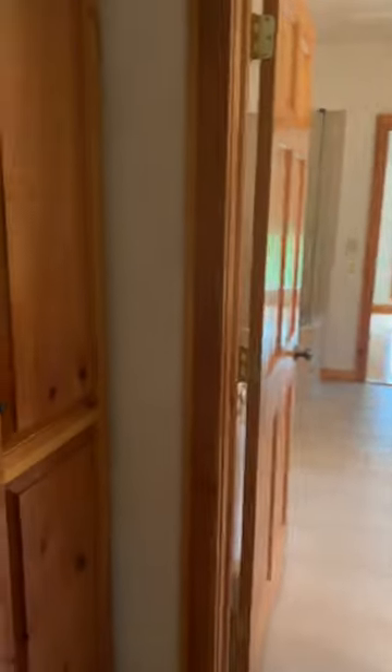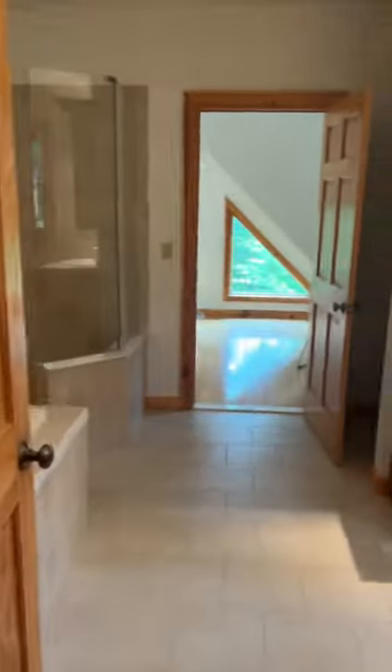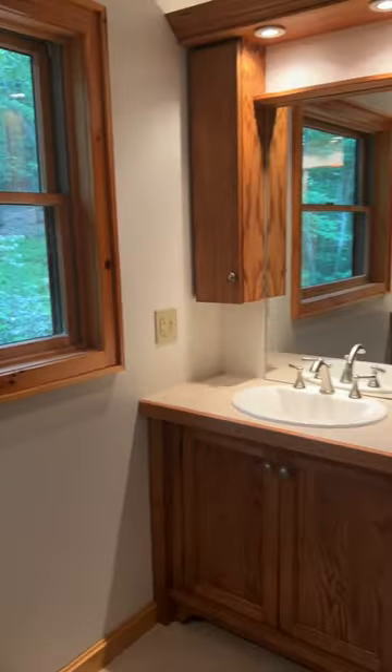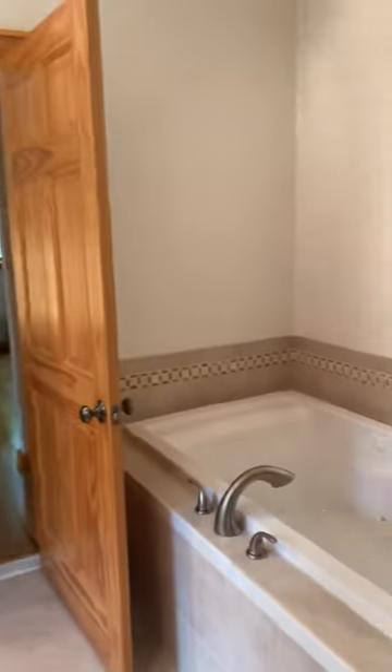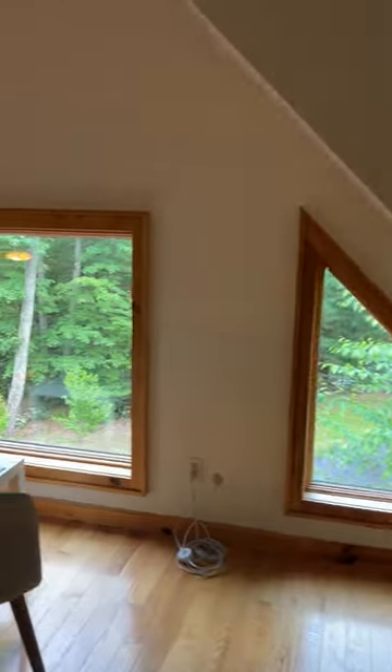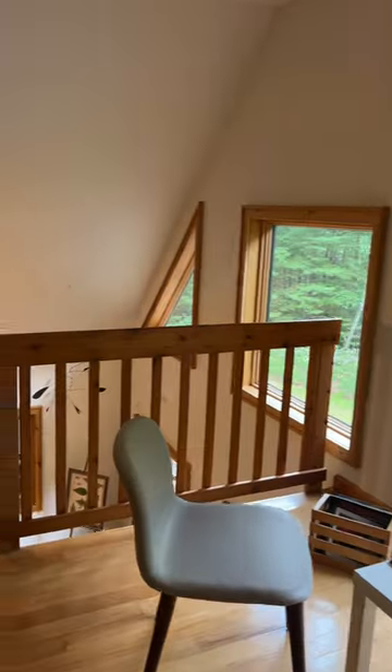Upstairs is entirely devoted to the primary suite, complete with an extra-large bathroom with soaking tub and glass shower. This sunny little space just beyond the bathroom looks down over the living room and would make a great spot for an office or a cozy reading nook.